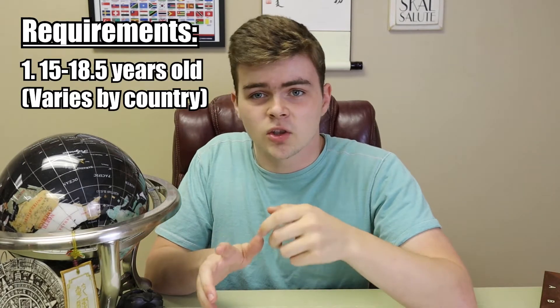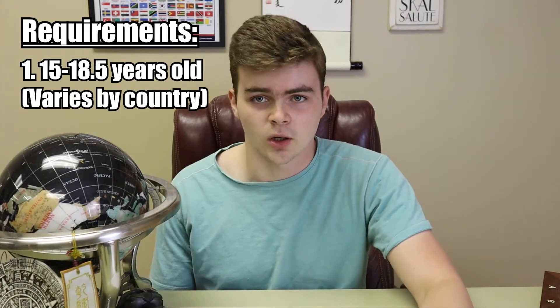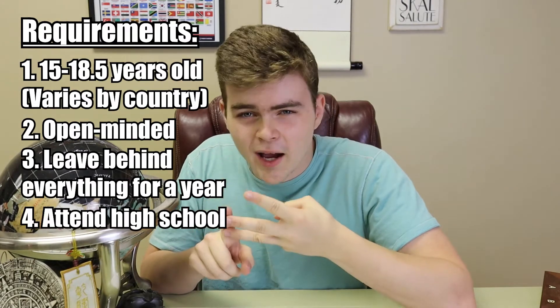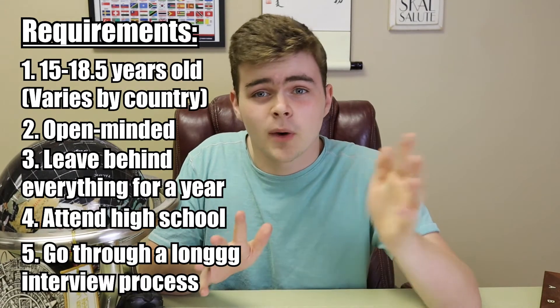As for requirements, there isn't a whole lot, actually. You just need to be between the ages of 15 and 18 and a half by the time that you arrive in your host country. You have to be open-minded, be willing to live in a foreign country with foreign families for a whole academic year, attend a local high school, and go through an extensive interview process that takes months to finish.